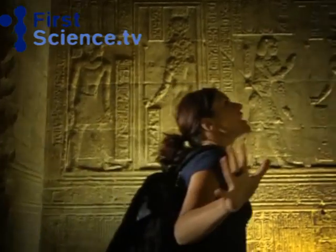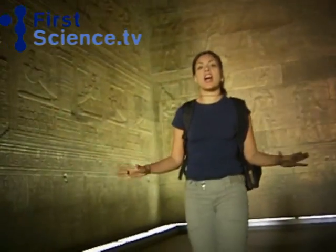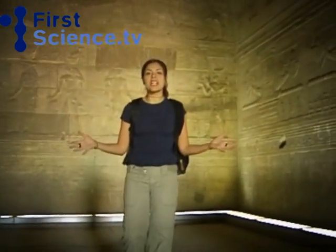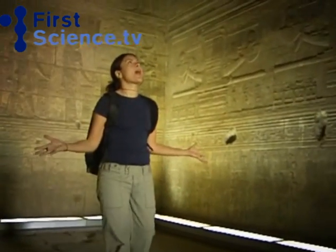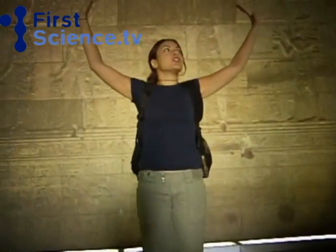In the heart of the temple was the Holy of Holies, an inner sanctum which was only accessible to the high priests and the pharaoh himself. This is where they performed their alchemy, transmutated metals, interpreted dreams. This is where the magic went down and all the secrets are etched on the walls around me.